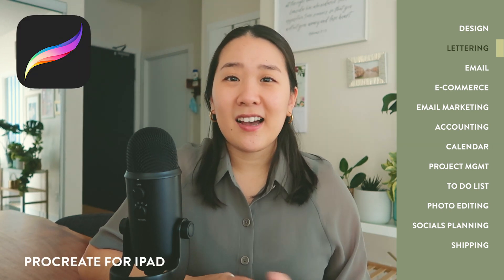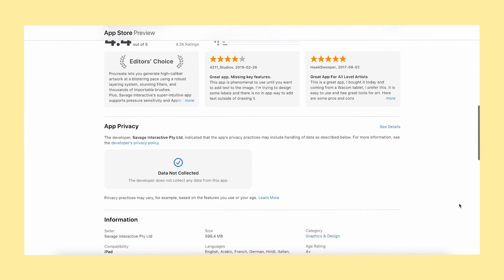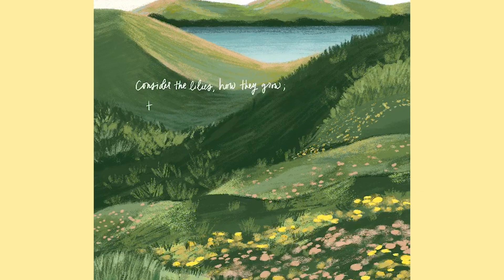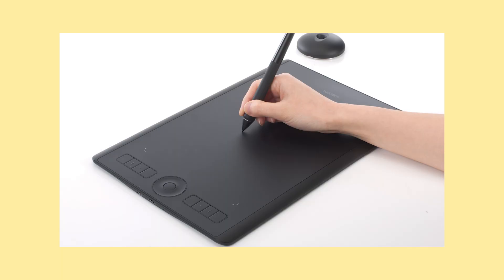The second tool I use a lot is actually an iPad program — Procreate. A lot of illustrators and hand lettering artists use Procreate, especially because it works so well with the Apple iPad Pencil. Procreate is where I do all my digital lettering. I must have downloaded this program five years ago and it still works flawlessly. I have an iPad screen protector called Paperlike which really mimics the touch of paper — it feels like I'm inking directly onto traditional paper. In the past I've used drawing tablets like the Wacom, but it's just not the same. Procreate has a one-time fee of $13.99 Canadian, and they do offer a free trial.